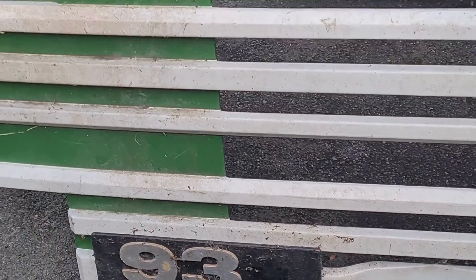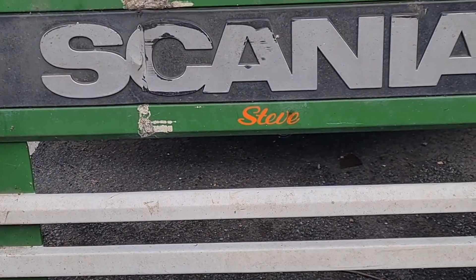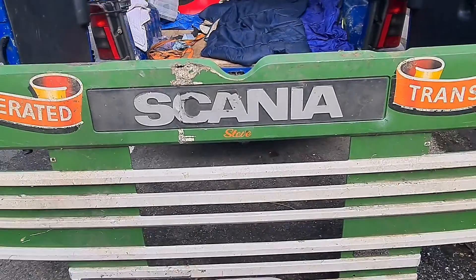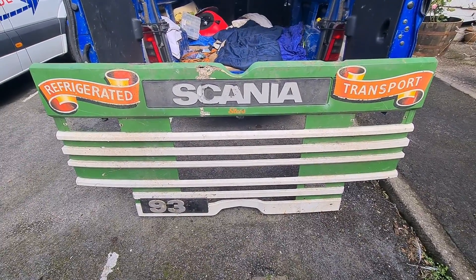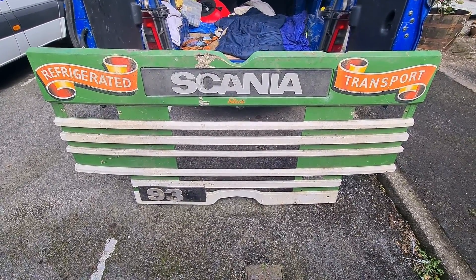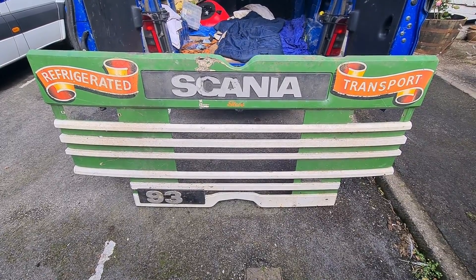Definitely needs a clean. A little piece of history there staring at you. Like I say, 1990 — so it's 30 something years old, or 27 something years old.